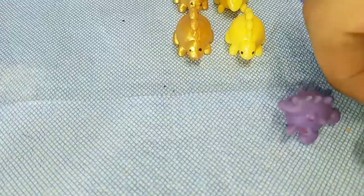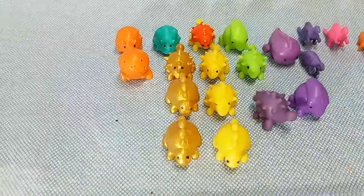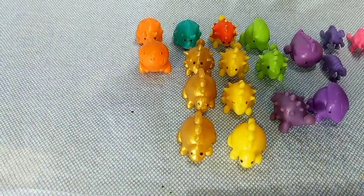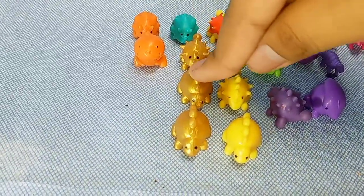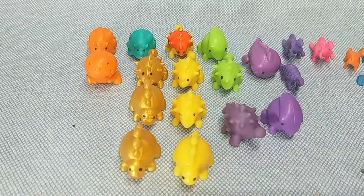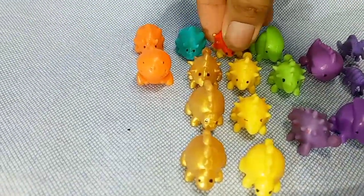I was so happy to find them at Michael's and hopefully I can go back and get more. As you can see, this is my collection. I tried to see if these guys glow but they don't. I got three rare gold ones, what I think are two stegosauruses, and an ankylosaurus.